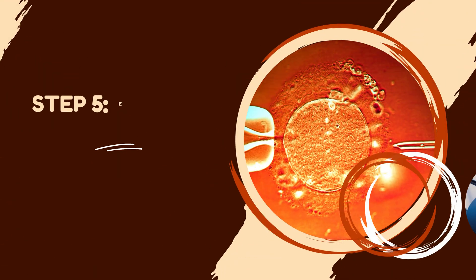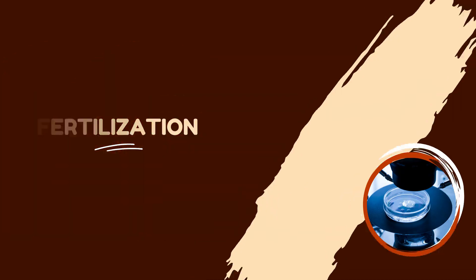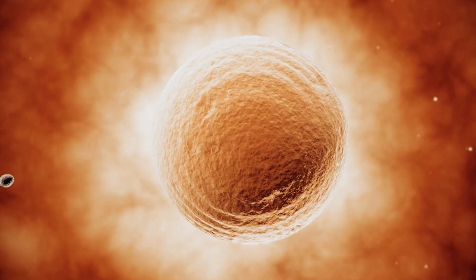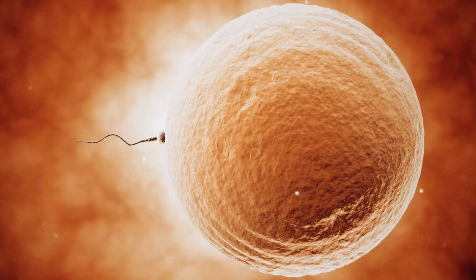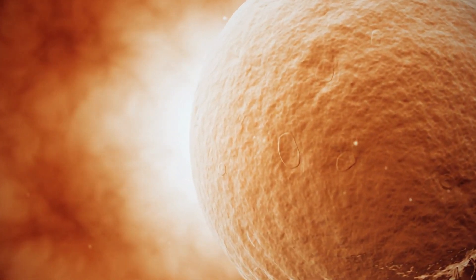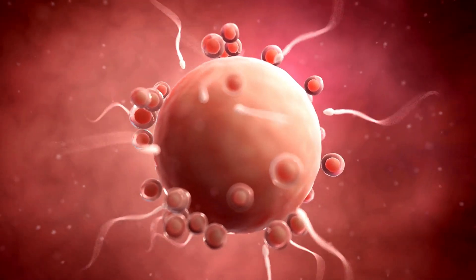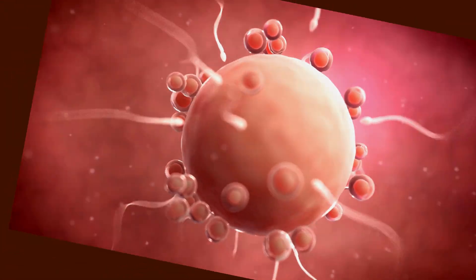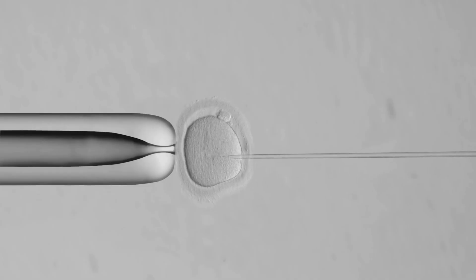Step 5: Embryo fertilization. Embryo fertilization is the process of combining the eggs and the sperm in the laboratory to create embryos. The fertilization can be done with insemination or intracytoplasmic sperm injection, ICSI. The insemination method involves placing the eggs and sperm in a culture dish and letting them fertilize naturally. The ICSI method involves injecting a single sperm directly into each egg using a very fine needle under microscope guidance.